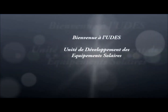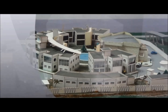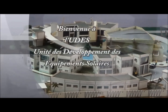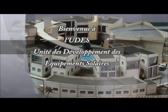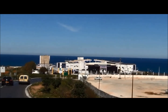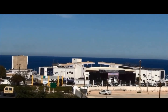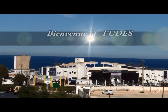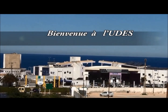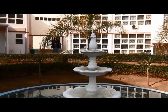The Solar Equipment Development Unit, UDES, is a research unit attached to the Renewable Energy Development Center, CDER, a government-funded research institution under the administrative authority of the Algerian Ministry of Higher Education and Scientific Research. It is located in Bou Ismail, Tipaza. Its staff is composed of more than 70 permanent researchers and PhD students, and it is one of the leading institutions in the renewable energy field.